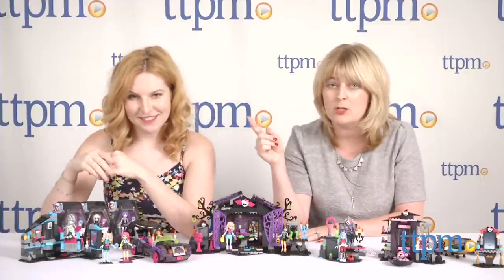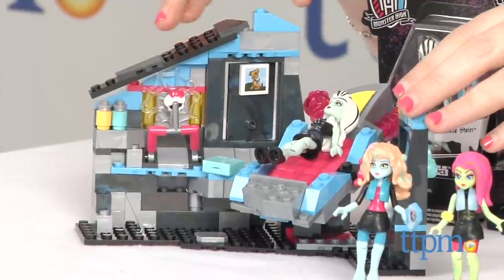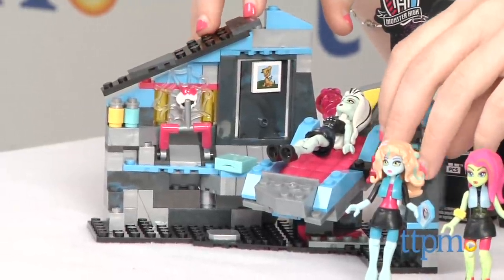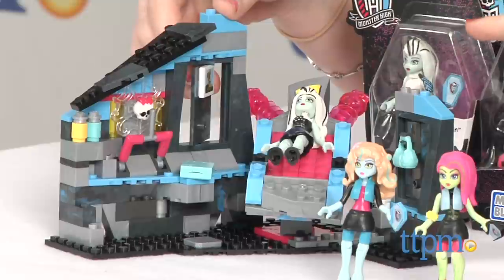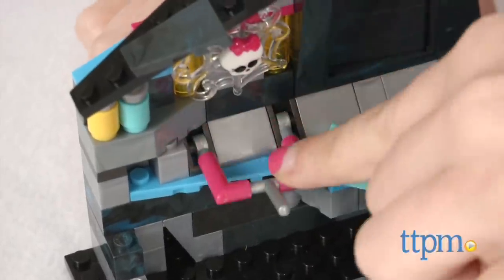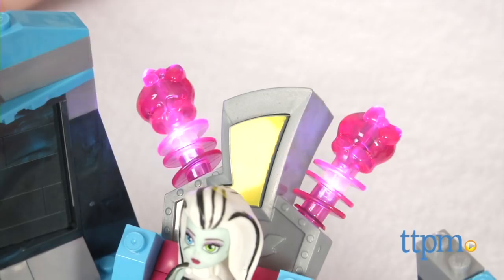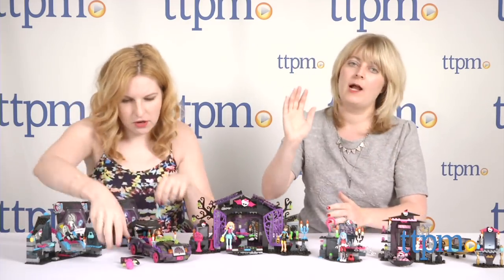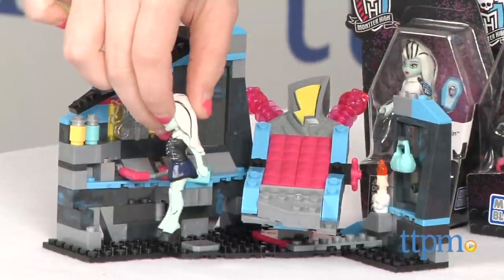Then it just gets better because there are some larger bedroom sets that not only have secret hidden features, but are battery operated so you get lights and sounds. That one over there is Frankie's Style — it's an Electrifying Room. There's a secret wall panel: you can show the wall, a picture of her pet, or see her in the mirror. Push down on that lever and press the lightning bolt button on the bed — that's pretty electrifying! Her bed can even tilt so you can bring her up like a real Frankenstein coming out of the bed. This one is about $19.99.